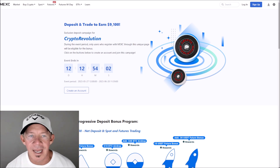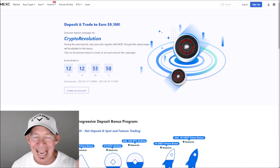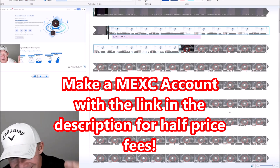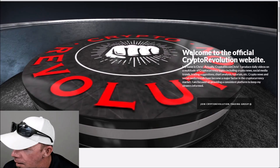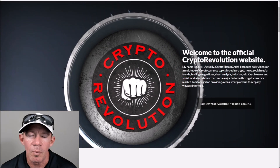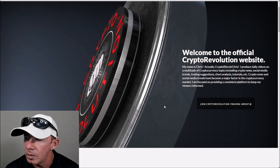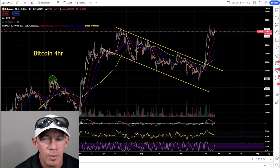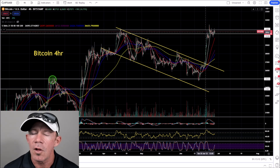The most important thing you can do right now: sign up for MEXC — they're giving away $9,100. You must use the link in the description to get half-price trading fees. I want to thank everybody for watching Crypto Revolution, where we talk about everything crypto almost daily.